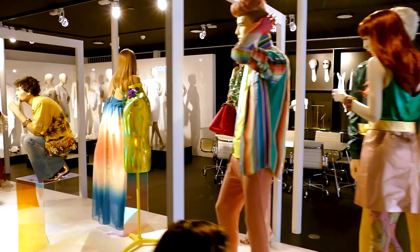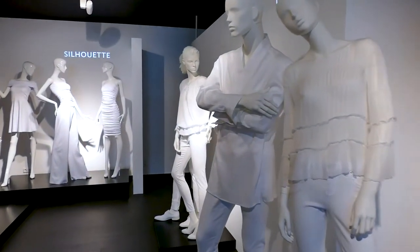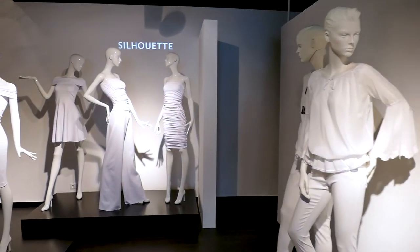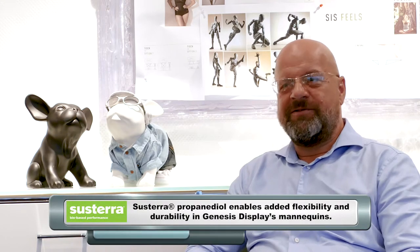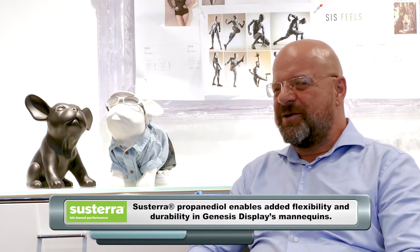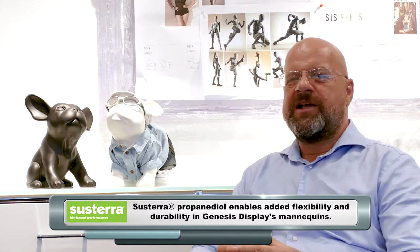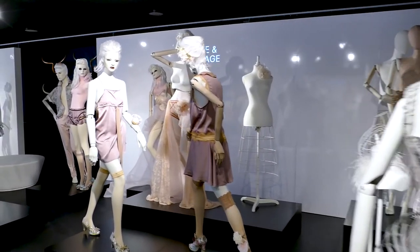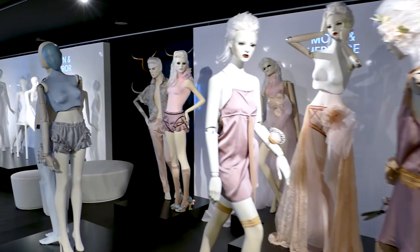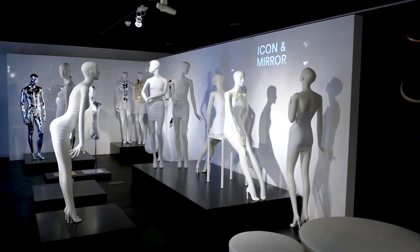I made a very early decision for the company — years ago — when I said we just have to use Sustera mannequins; there's no mannequin produced without it. By testing Sustera with our products, we found they're even better than the regular material combination because they're more flexible and more durable, so we extended our guarantee on the mannequins by a whole year.